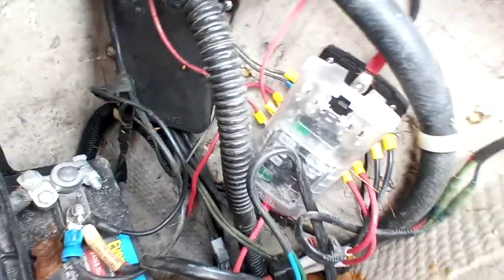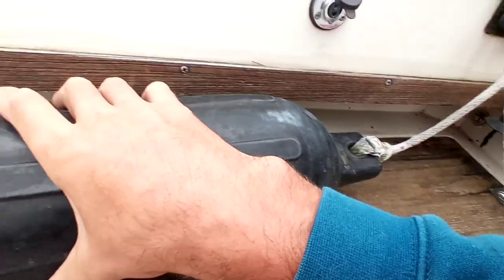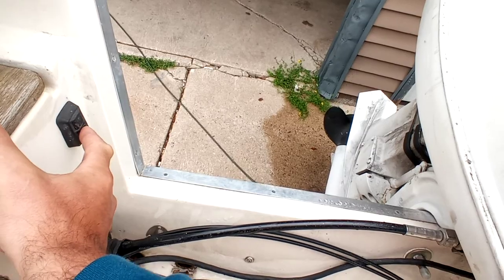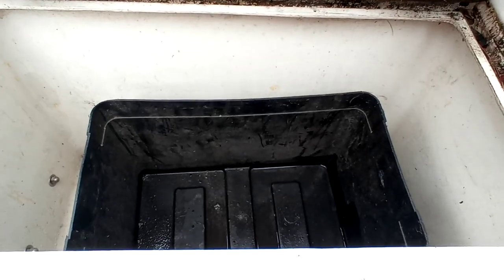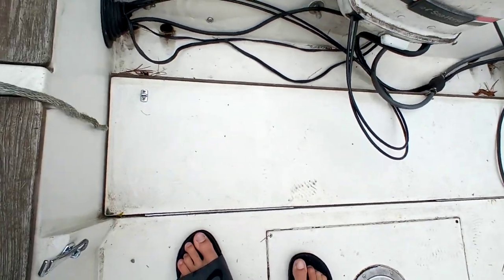I do not know what is factory or aftermarket as far as wiring goes. The boat was on the water last year, but apparently there was some trouble with it idling. We'll try to start it here in a minute — I do not have a water hookup, so I have no idea what it will do.